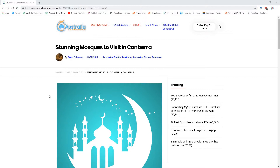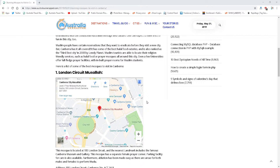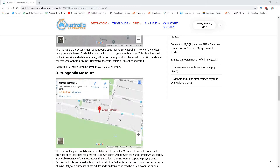We've got the London Circuit Musalla — this one's located centrally. We've also got the Canberra Mosque, located in Empire Circuit in Yowlamla, definitely worth checking out. It's in the embassy region as well, so you can tie it into your explorations of the embassies.